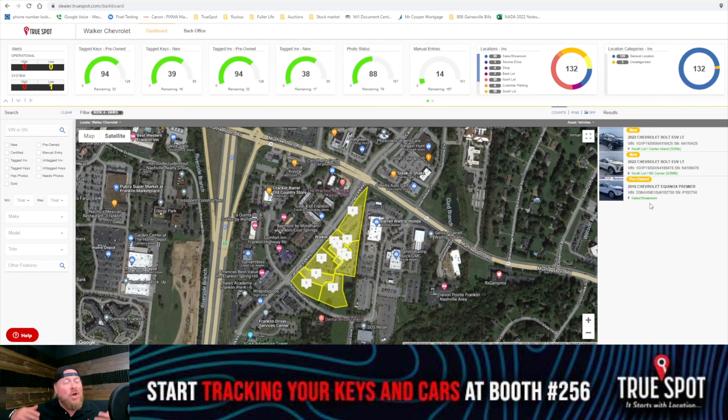So just some things to keep in mind when you're looking around at NIADA — hopefully you'll stop by our booth. Not only do we have lot management, we have a couple of other products. If you have a service department and you want to track keys and cars through that, I offer a pit stop solution, and I also offer a recon tool.